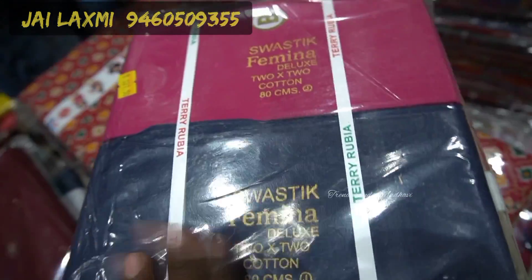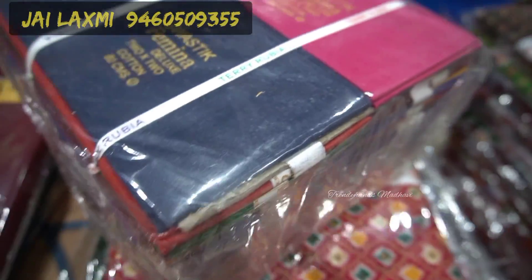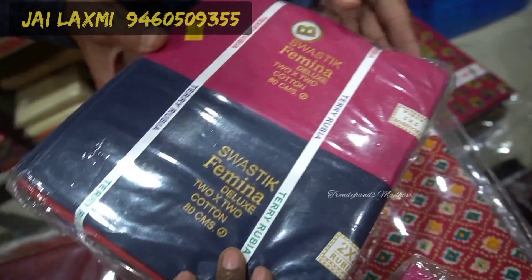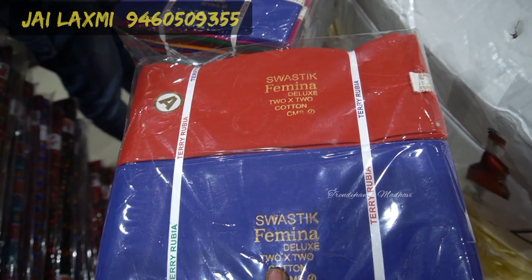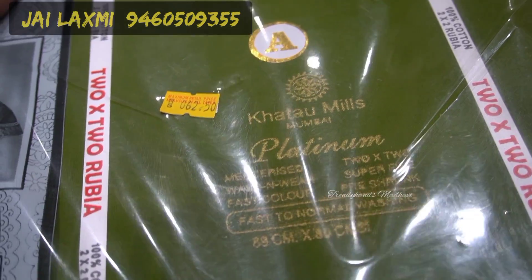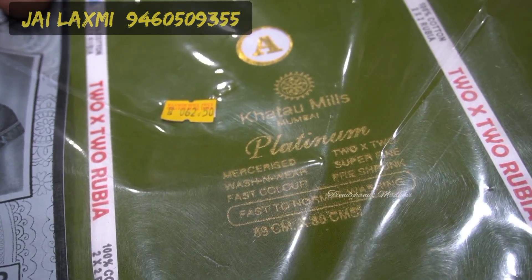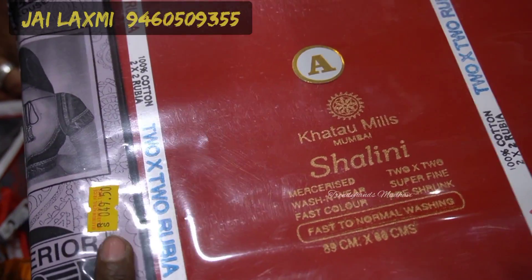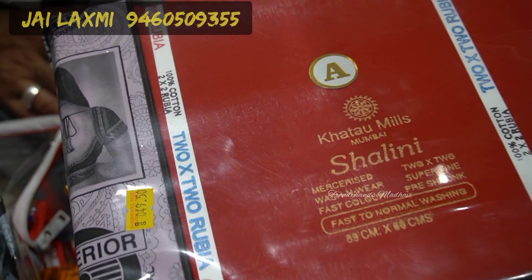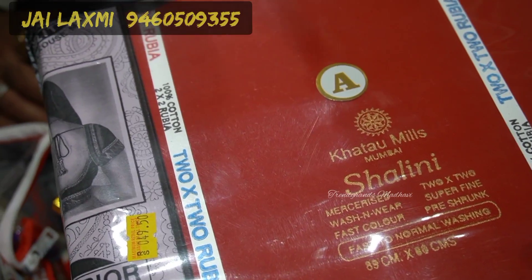Swastik brand blouse pieces come in 50-piece and 25-piece packing. This is 1 meter size, cut out at 80 centimeter. Price is 62.50 rupees. This is very fine quality and available in the same sizes — 80 centimeter, 162.5 centimeter width.